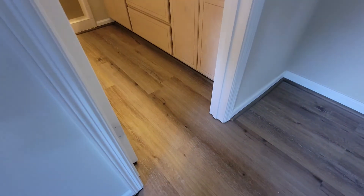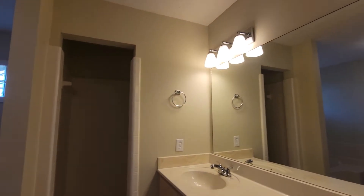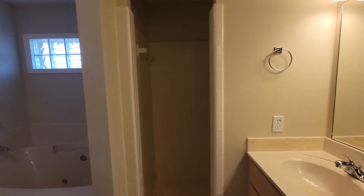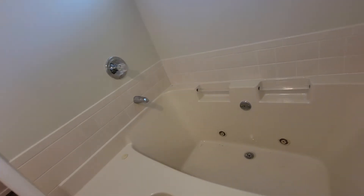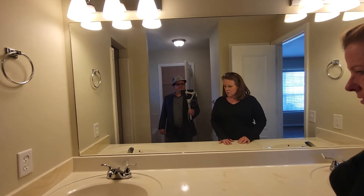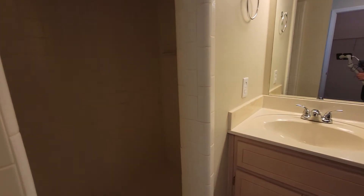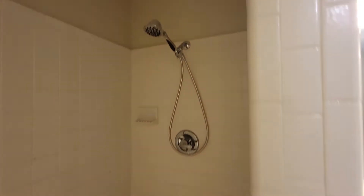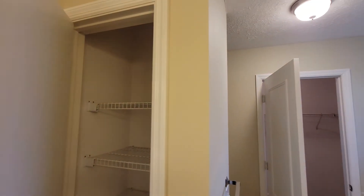And then the primary bathroom — the floor continues straight on through. If you walk straight in, you have the shower straight ahead and a jetted soaker tub. Did you notice that the countertops are high here? Oh my goodness, they are high — I can barely reach it. And then another towel closet behind the door here.